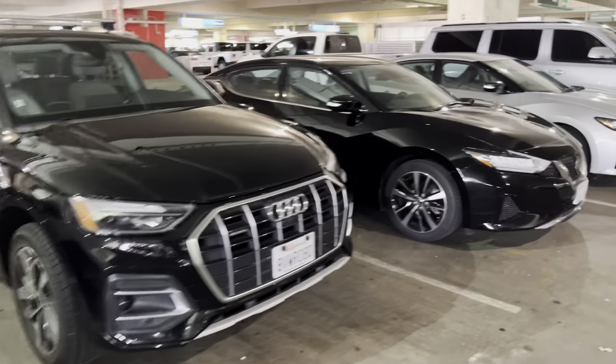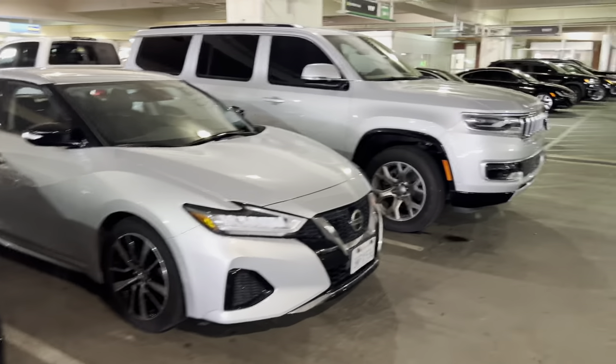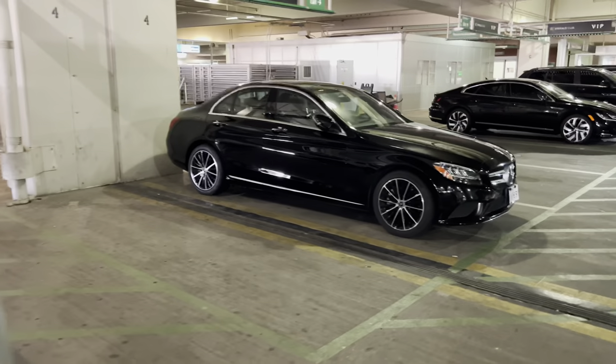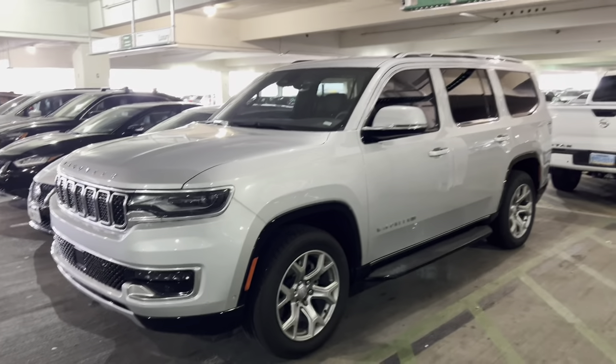Luxury — we've got an Audi. I don't know why that Maxima is over here, but they've got a couple of Maximas. And we've got a Wagoneer, and we've got a Mercedes C300. Luxury Wagoneer — those Grand Wagoneers are nice. We're just regular Wagoneer, I mean.